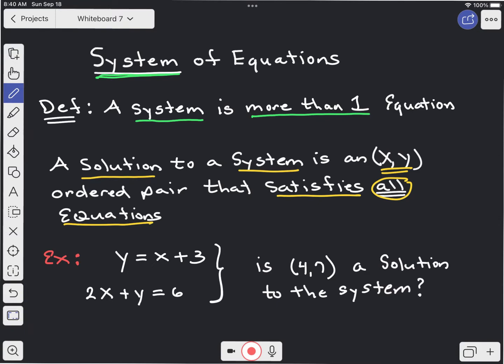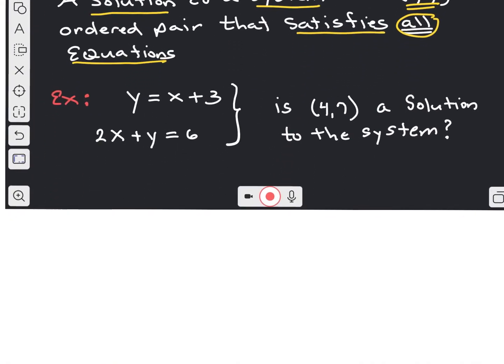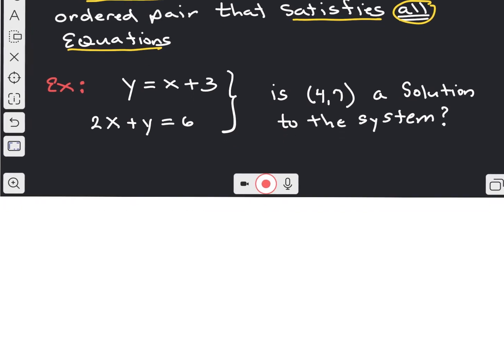So let's look at this example. Here is a system of equations. Notice that we have two equations — we have more than one equation. We want to know: is (4, 7) a solution to the system? In order for (4, 7) to be a solution, it must satisfy both equations. So let's see if it does.